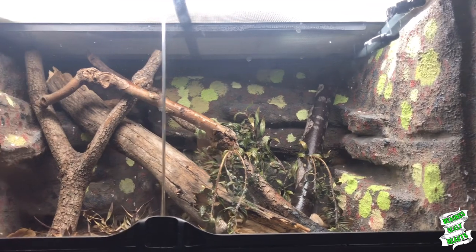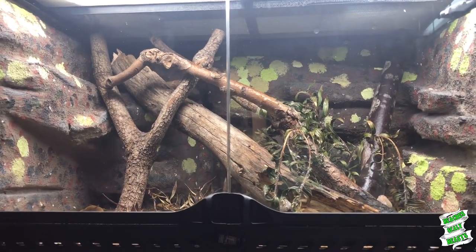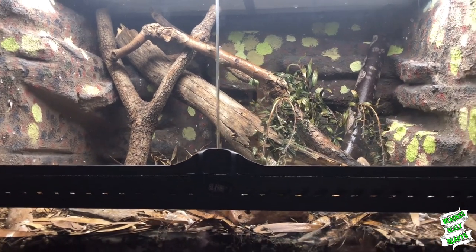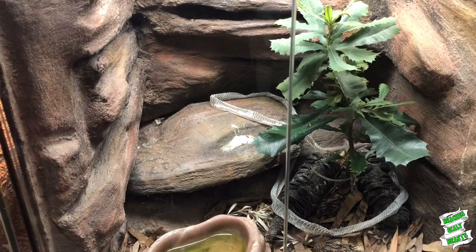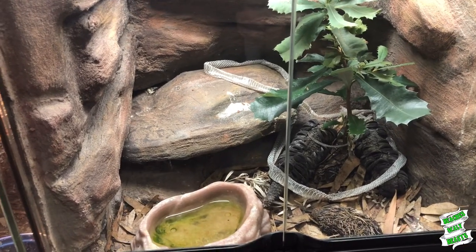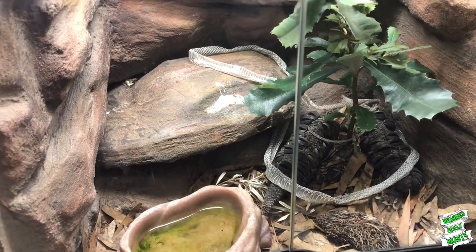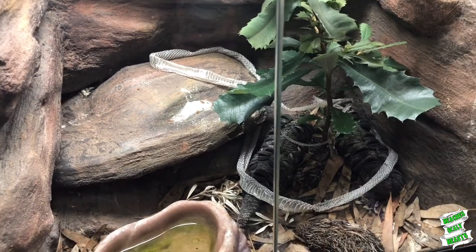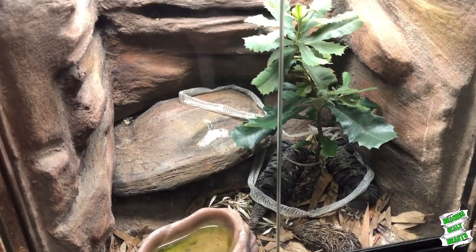Over here the prickly forest skink enclosure is doing awesome, but then this other enclosure was doing really well and all of a sudden overnight the plants just decided to melt - I don't exactly know what happened there. Then you've got the brown tree snake enclosure down here which is on its third plant that seems to have taken root. I need to give it a good scrub up because the water bowl's filthy, there's a fresh shed in there overnight, and a lot of brown tree snake poop to deal with.